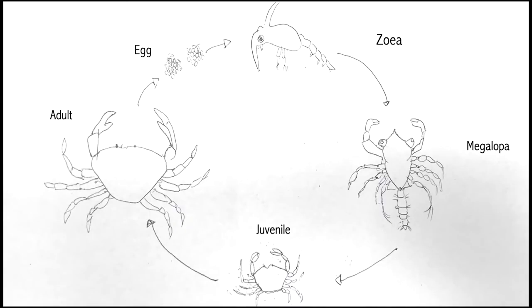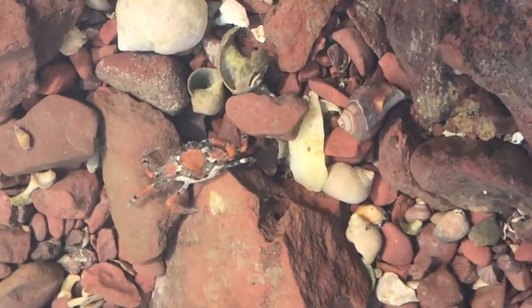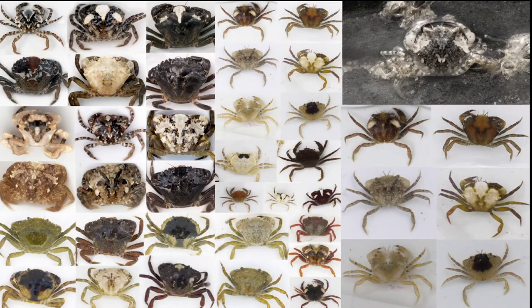Some crabs reach sexual maturity within a few months, while some take up to a year. Juveniles have an amazing camouflage ability. Due to genetic variations and active colour changes, they have a wide variety of patterns, helping them camouflage until they are old enough to defend themselves.